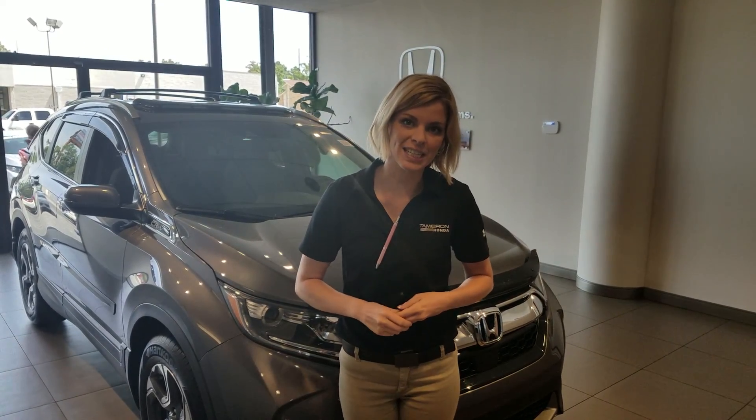Hey James, it's Kate over here with Tamron Honda. Thank you so much for your online inquiry on the 2018 Honda CR-V.